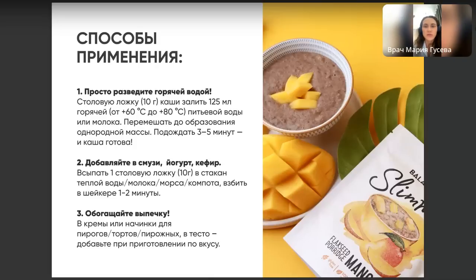Количество порций никак не ограничено, потому что это просто еда, а не биологически активная добавка. У вас же не возникает мысли, сколько порций гречки можно в день? Везде говорят, что полезна только та крупа, которая долго варится. Как объяснить клиентам, почему эта каша полезна, если её не надо варить?